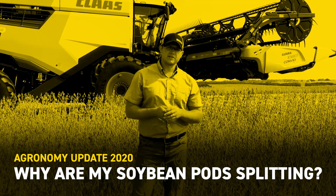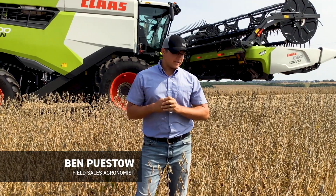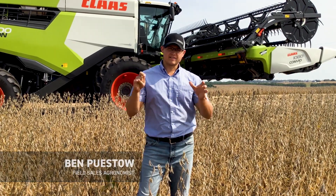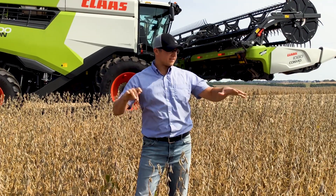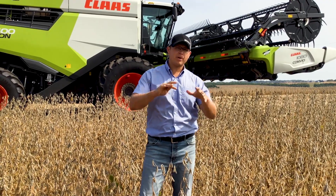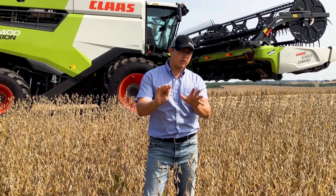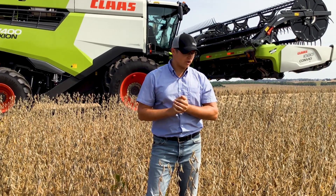Hey, Ben Pisto here, field agronomist in Wisconsin for Beck's Hybrids. I'm coming to you guys here today towards the end of September in southwest Wisconsin. I'm standing in a soybean field. This is an extend bean of ours in our lineup, and I wanted to talk about an issue we're seeing pop up in certain areas of the state, especially where it was dry in August towards the end of pod fill on some of these soybean varieties.